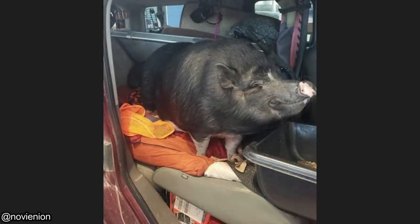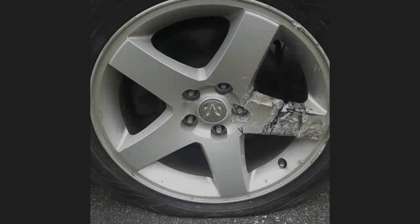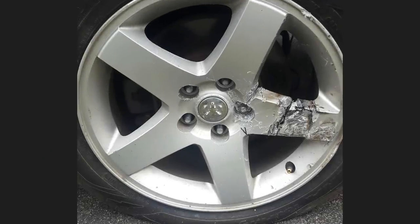And this customer came in for a service and left their peg in their vehicle. This was the customer's attempt at getting the lock and lug nut off themselves.